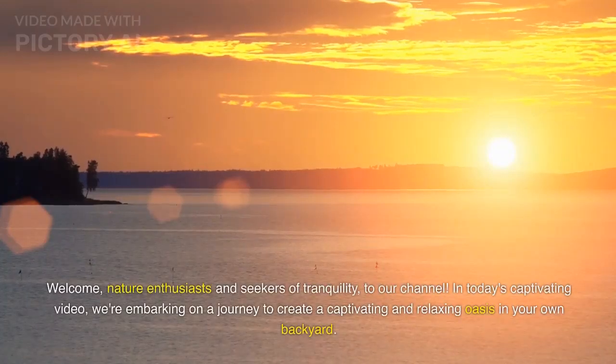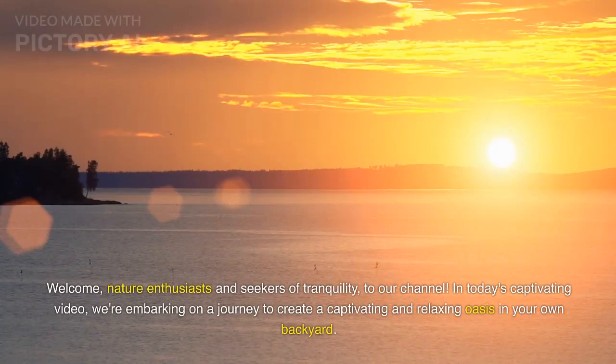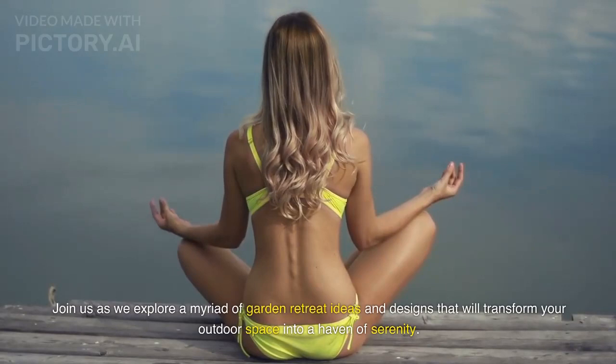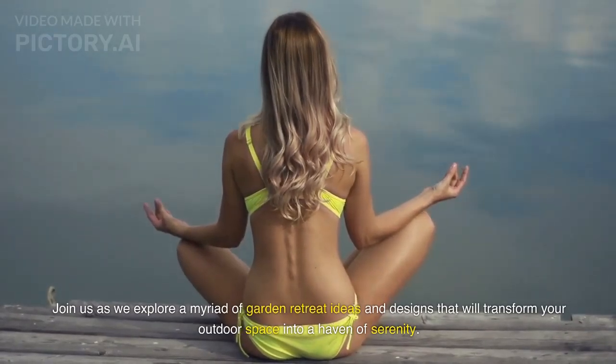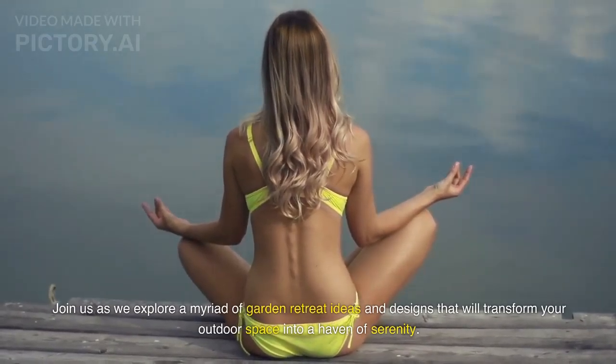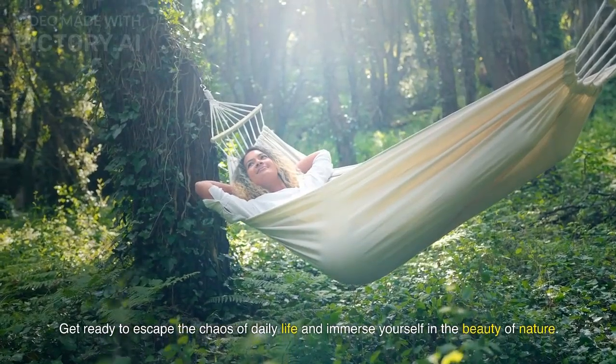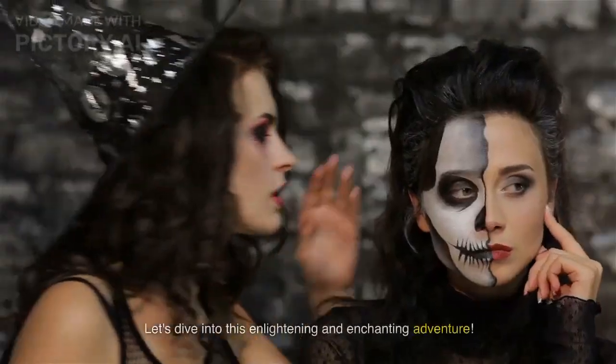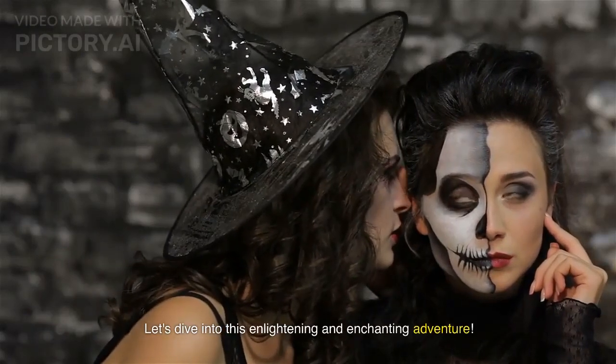Welcome, nature enthusiasts and seekers of tranquility, to our channel. In today's captivating video, we're embarking on a journey to create a captivating and relaxing oasis in your own backyard. Join us as we explore a myriad of garden retreat ideas and designs that will transform your outdoor space into a haven of serenity. Get ready to escape the chaos of daily life and immerse yourself in the beauty of nature. Let's dive into this enlightening and enchanting adventure.